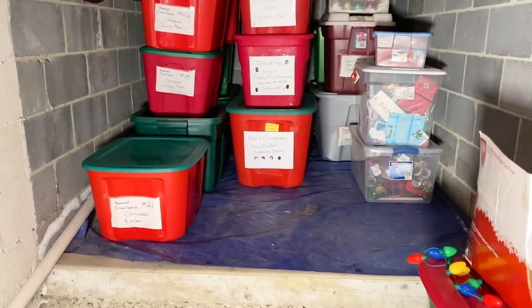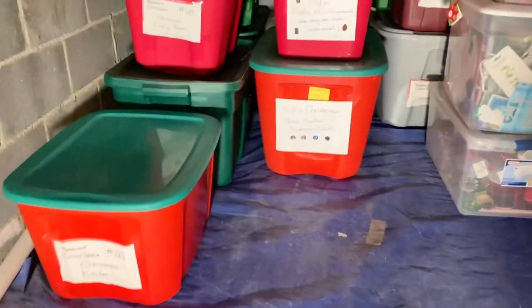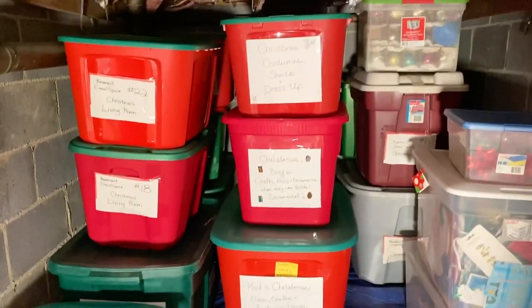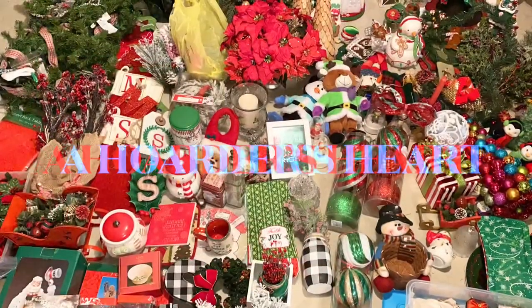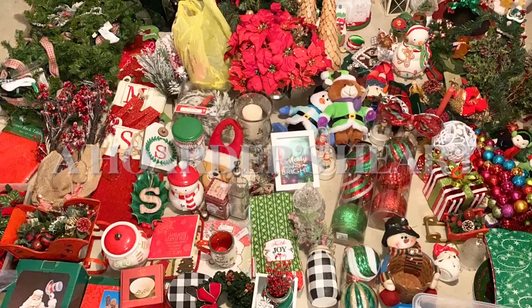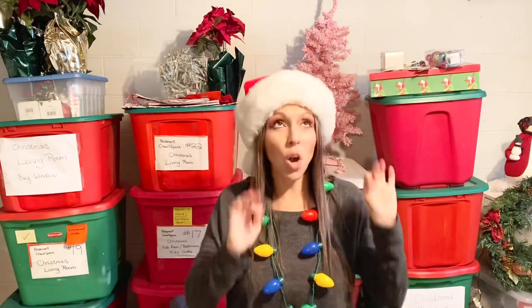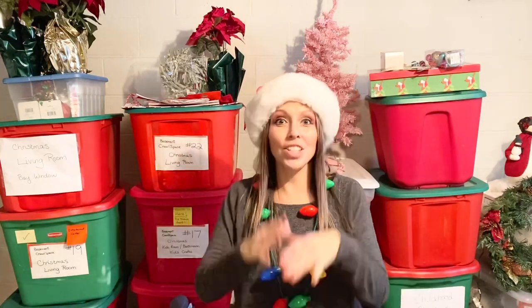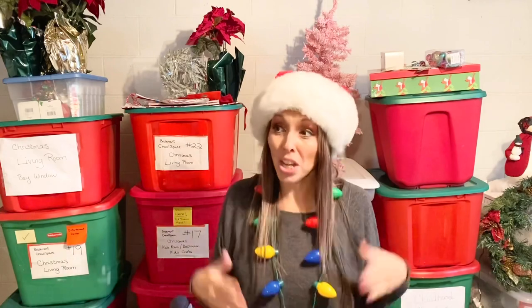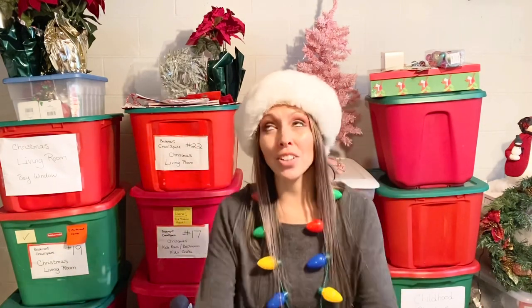Wow, the Christmas cave looks so much better — let me tell you something, the Konmari method does work! Hi guys, welcome back to Hoarder's Heart. On this episode we're going to be organizing all the Christmas decorations, and since we used the Konmari method, this is episode part six.